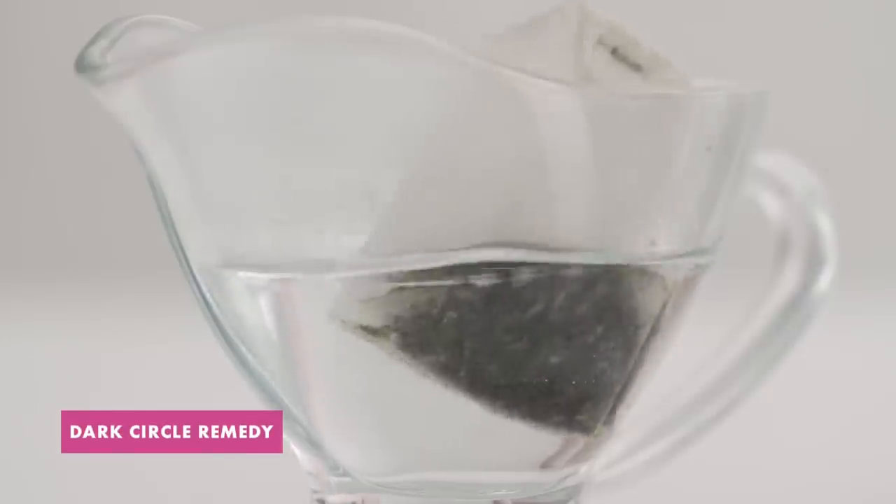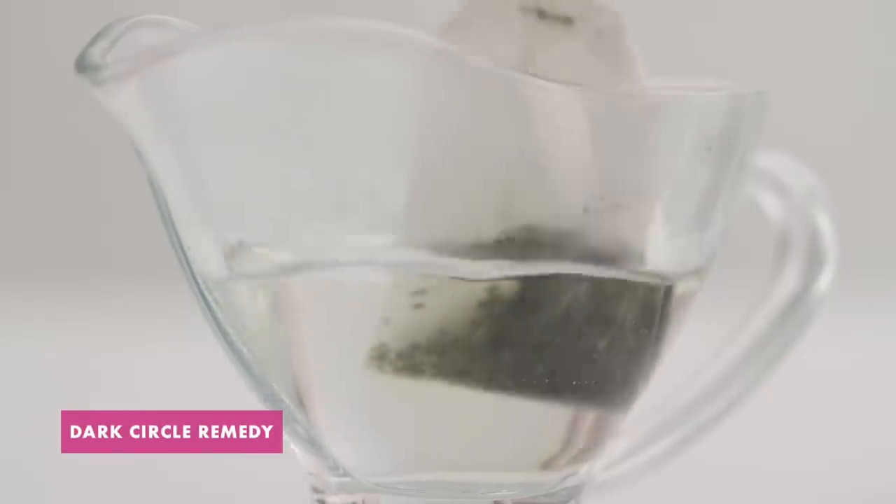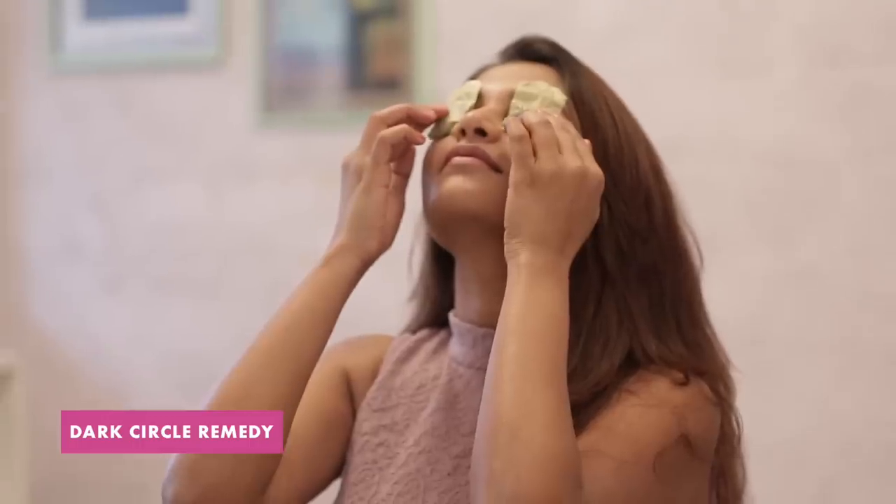The caffeine in green tea helps to reduce the puffiness under your eyes. Just soak a couple of tea bags in some hot water, allow them to cool in the fridge, and then apply them to your eyes for about 10 minutes to get rid of all of that puffiness, dark circles, and bags.